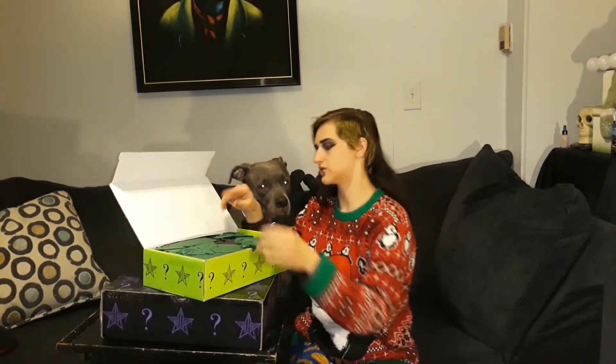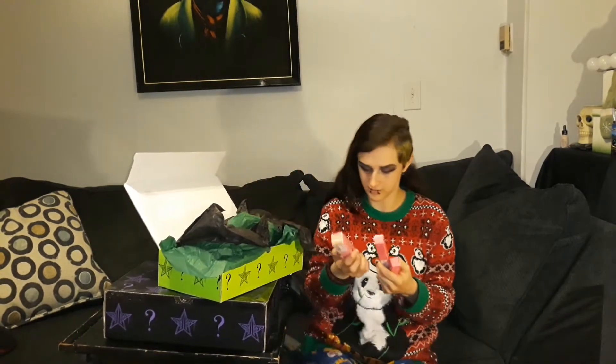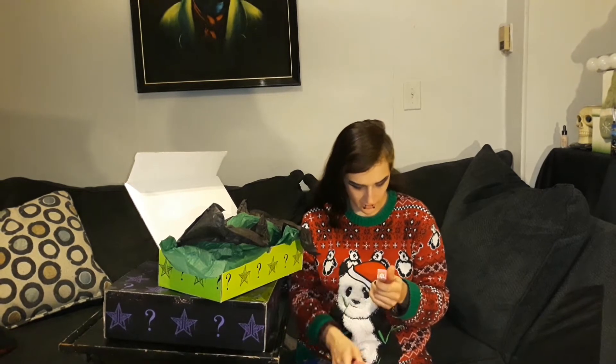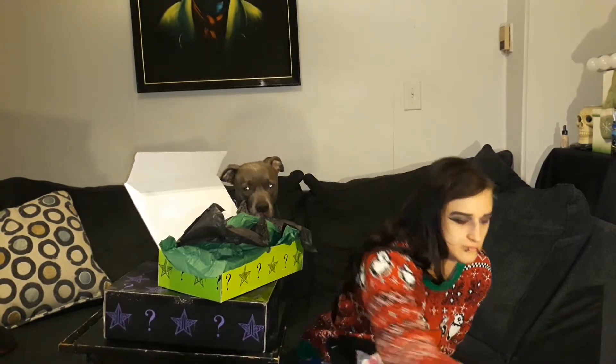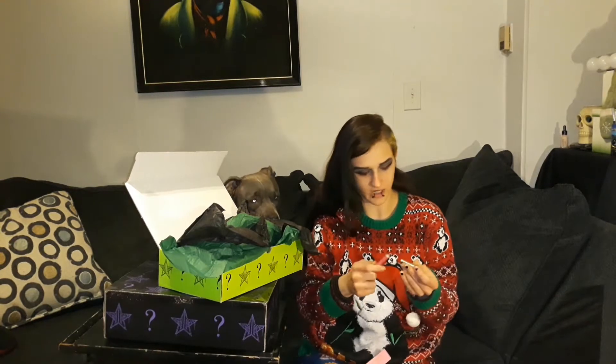Now we're opening the second box. I don't know if one of these was supposed to be exclusive or not, because I think these are all available on his website, so I think the exclusive items were in this box and the big box. I have three lipstick things again — I got another Velour Liquid Lipstick in the shade Leo, which I think is a nude, like a brown shade.